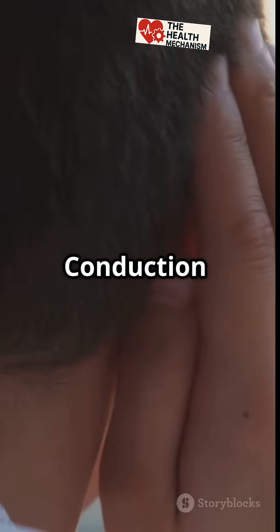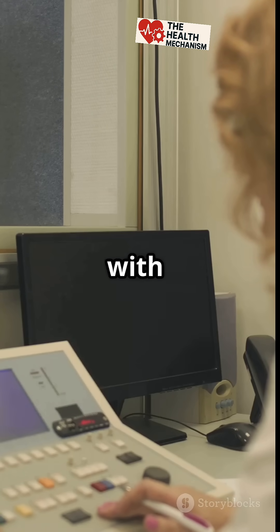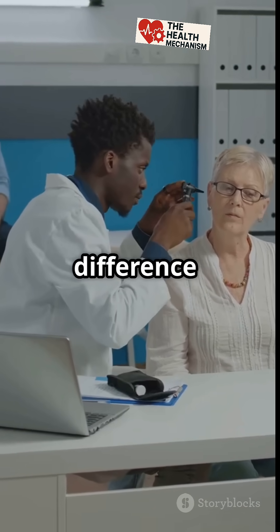Let's compare. Conduction deafness: problem with sound transmission, often treatable. Nerve deafness: problem with sound processing, usually permanent but manageable. Knowing the type of hearing loss can make a big difference in treatment.